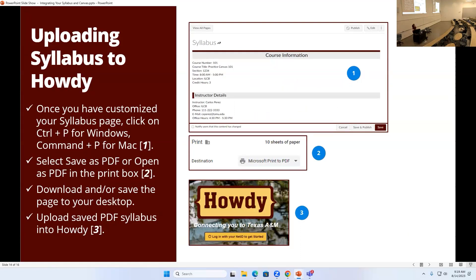Once you create and download that PDF, go log into Howdy and upload it there. You do have to do it manually — Canvas and Howdy don't talk to each other, at least not yet, though there are efforts to make them communicate. For now you have to go and manually upload it into Howdy as well.